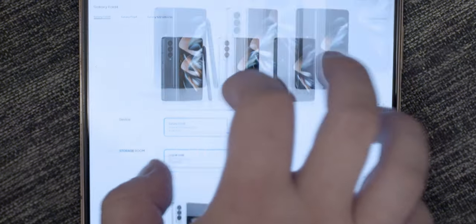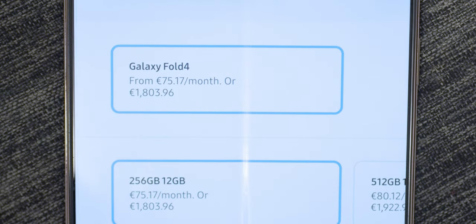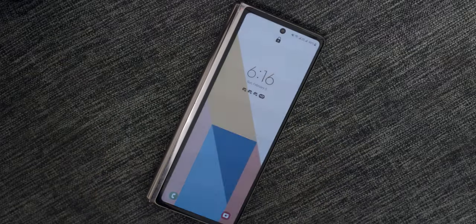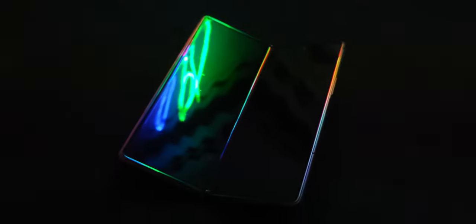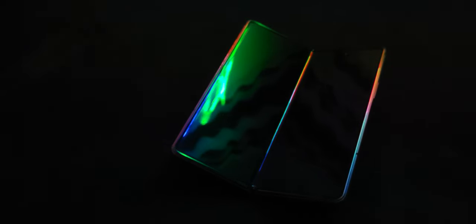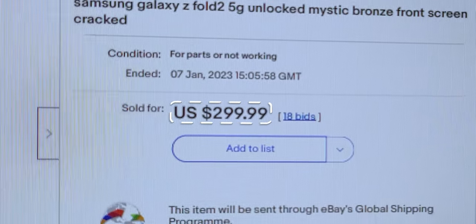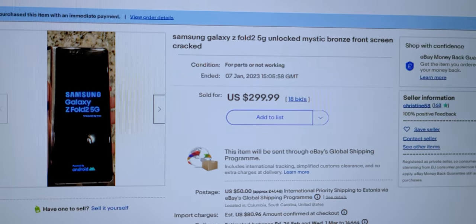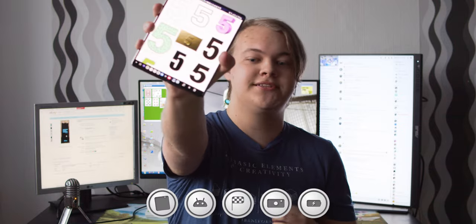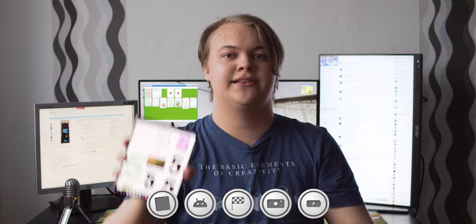This Samsung Galaxy Fold 4 costs a ridiculous $1,800, but this phone here was just $299. The secret? This phone is used, and it's genuinely one of the best purchases I've ever made. This is a Samsung Galaxy Fold 2 from 2020 that I picked up on eBay for just $299 — more than six times cheaper than the cheapest Fold 4 on the Samsung store. Today I'm going to tell you five reasons why you should definitely do the same.